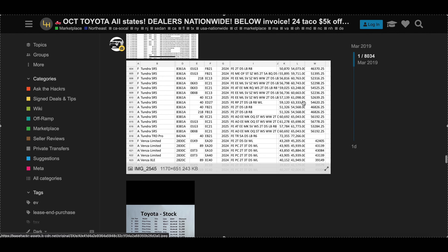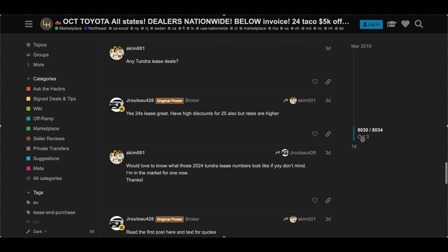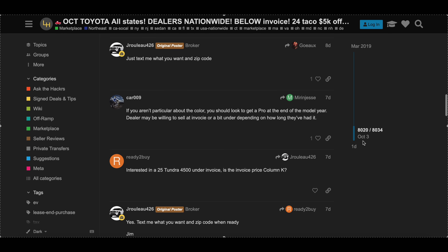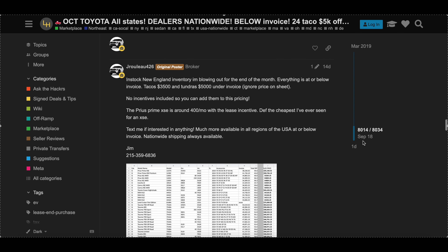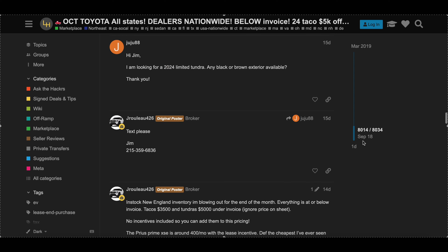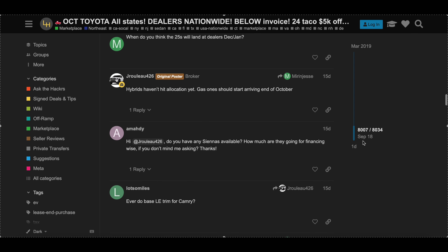The dealer fee at Jim's dealerships is very reasonable — around $450 — compared to the $700, $800, or $900 that some local dealerships charge. Not to mention local dealerships won't give such discounts and will throw all the junk fees at you as well. It's a pleasant experience working with Jim, and that's the main reason you hire a broker: to have an easy time buying a vehicle without any stress.